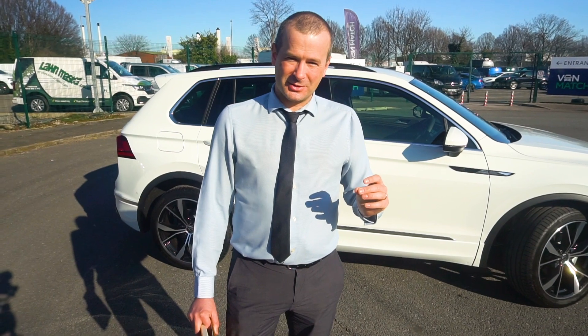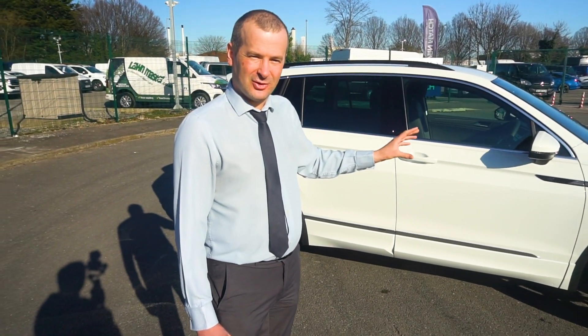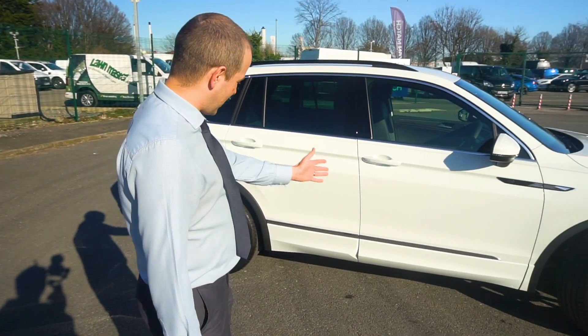There is a metallic white called Onyx White — that's like £1,100. I'm not entirely sure why you'd pay £1,100 for metallic white when you've got the Sonic White for free.